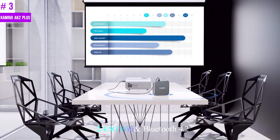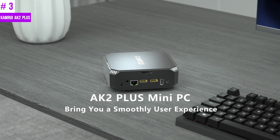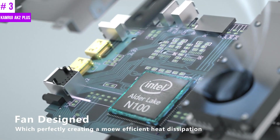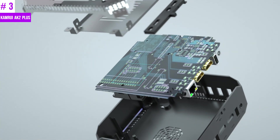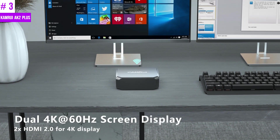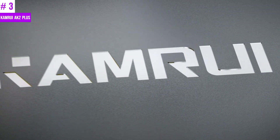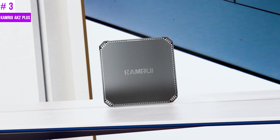The Camry AK2 Plus N100 mini PC comes equipped with 16GB DDR4 RAM and a 512GB SSD, providing a responsive and efficient computing experience. What sets it apart is its upgrade-friendly design, which allows users to expand storage up to 2TB by either replacing the SSD or adding a 2.5-inch HDD or SSD. This versatility enables users to customize the mini PC according to their storage needs, seamlessly switching between various applications and storing a vast amount of data. The Camry AK2 Plus mini PC exceeded my expectations in terms of performance and functionality. Its compact design, powerful specifications, and affordability make it an excellent choice for anyone in need of a reliable mini desktop computer.